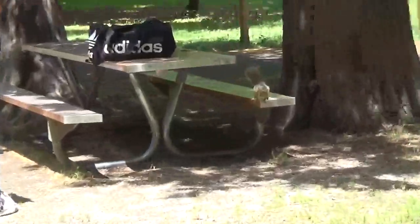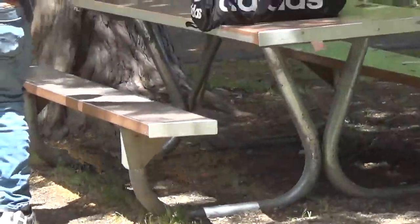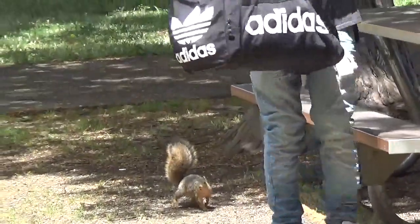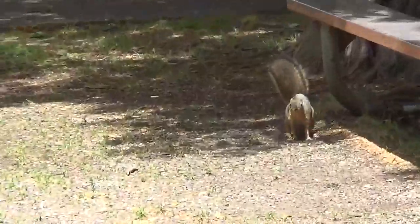This guy wants to sit and picnic but the squirrel is scaring him. He wants what's in his bag. He's chasing that guy away.